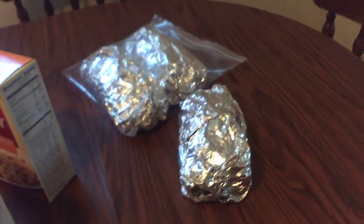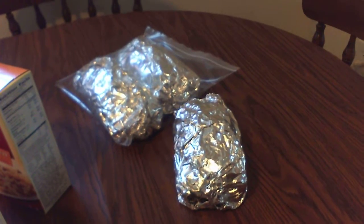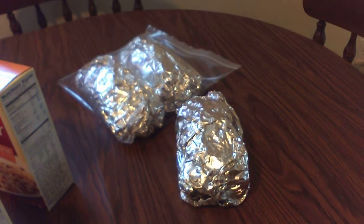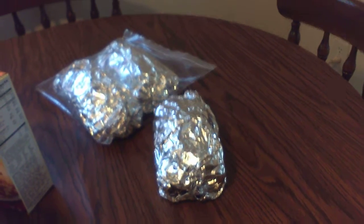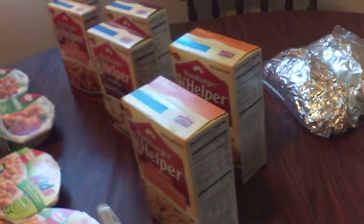On the table today, I took some ripe bananas I had and baked them into banana bread. That is another way to stretch your food dollar — make sure that you're using up what you buy, whether it be fresh produce or whatever you have. Just try to use it to the best of your ability so you're not wasting your food dollars.